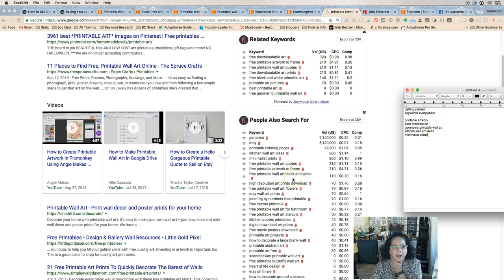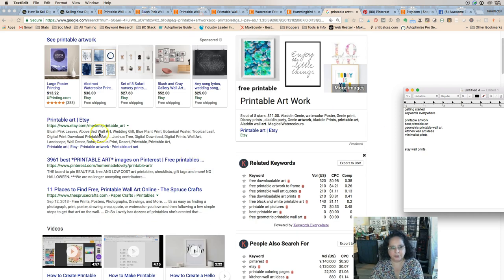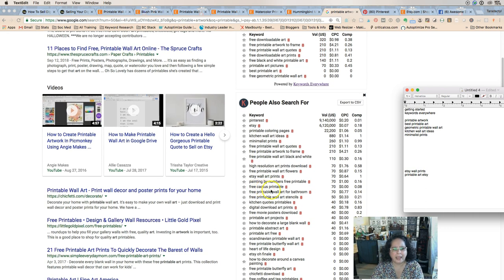We have 'wall art,' 'artwork,' and 'art.' 'Etsy wall art prints' is interesting — I would do a little more with 'printable art Etsy.' I would work on that with another kind of marketing, maybe a blog post or a strong Google post, to try to capture those keywords. But we're doing Etsy SEO today, so let's not get out of whack. We also see 'minimalist Etsy wall art prints' and 'cactus.'